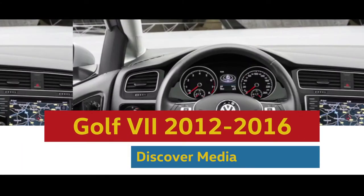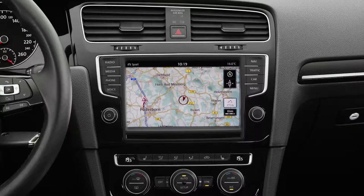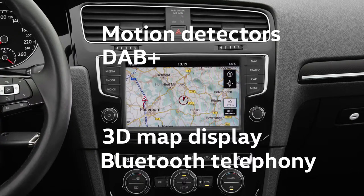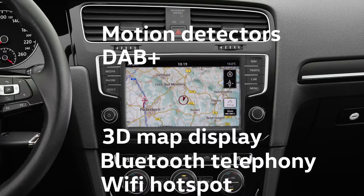The Discover Media system in the Golf Seven is another significant step forwards. Proximity sensors, DAB+, 3D map display, Bluetooth telephony, and an optional WiFi hotspot are all on board.